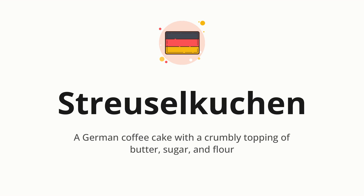Streuselkuchen — which means a German coffee cake with a crumbly topping of butter, sugar, and flour.